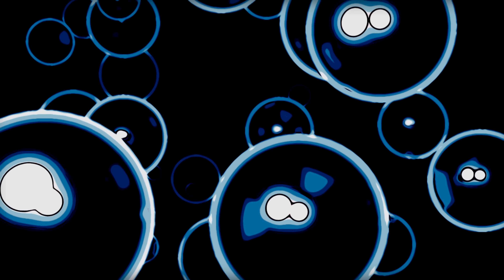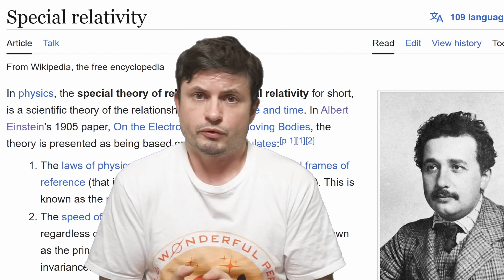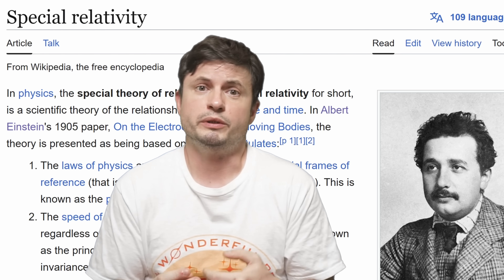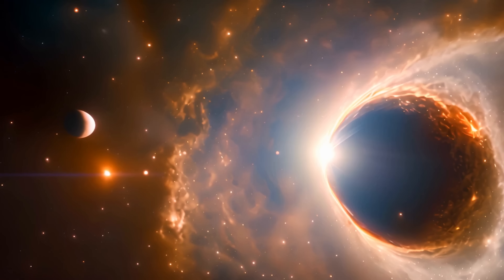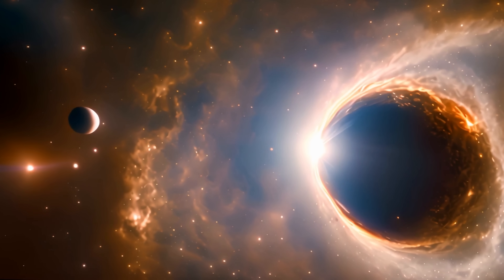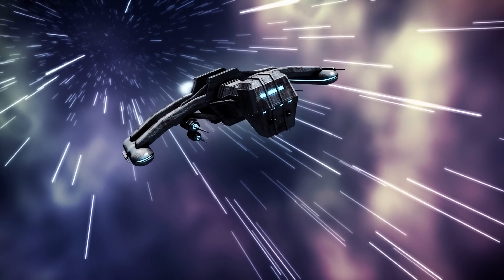We're focusing on effects from the theory of special relativity, proposed by Einstein, whose focus is entirely on understanding the relationship between space and time. This theory discovers quite a lot of counterintuitive and surprising effects, with the two biggest ones being length contraction and time dilation. Anything that starts to travel really close to the speed of light begins to experience these unusual effects.